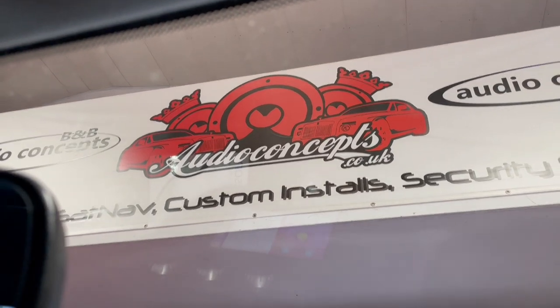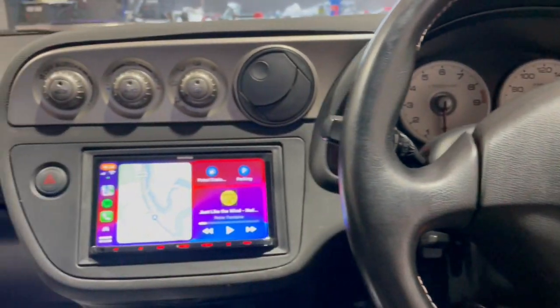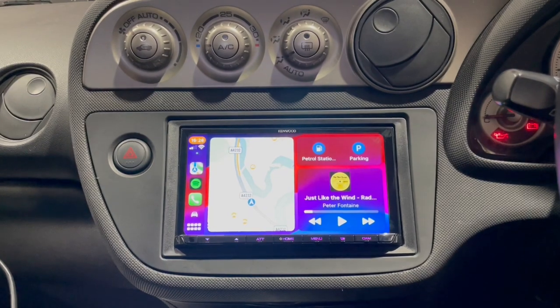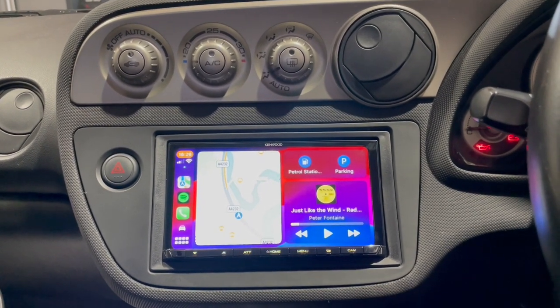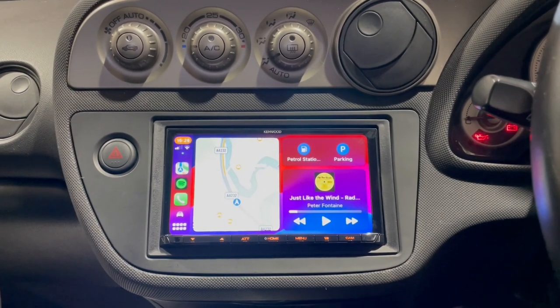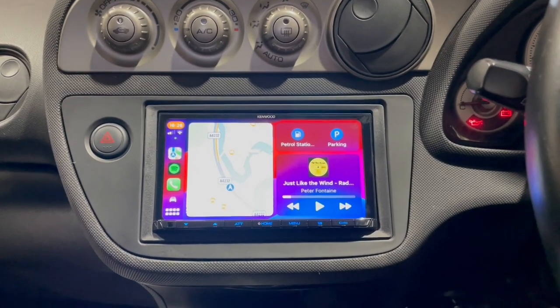Hello folks, Wes here from B&B Audio. We have a Honda Integra here — this particular one is an import which came with a Japanese radio, so it was a double-DIN fitment but all in Japanese. We've removed that and added a Kenwood AT21.